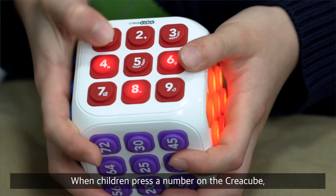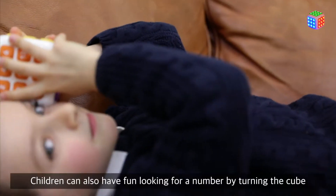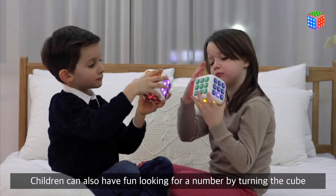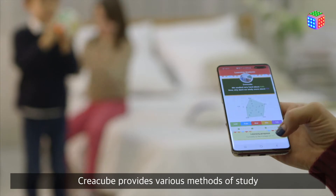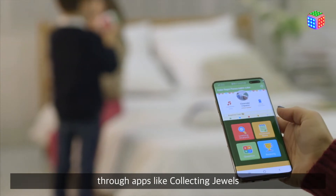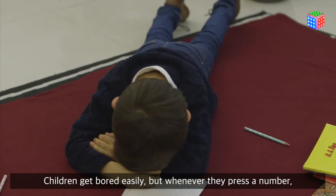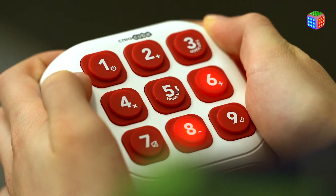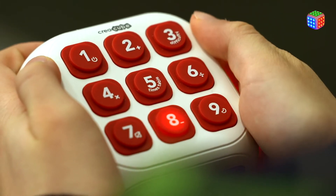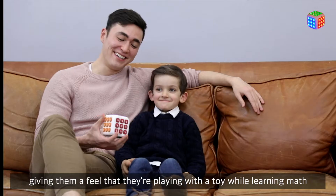When children press a number on the Kreia Cubu, it reads the number aloud. Children can also have fun looking for a number by turning the cube. Kreia Cubu provides various methods of study through apps like collecting jewels. Children get bored easily, but whenever they press a number, its button lights up and makes a sound — two times two is four, two times three is six, two times four is eight — giving them a feel that they're playing with a toy while learning math.